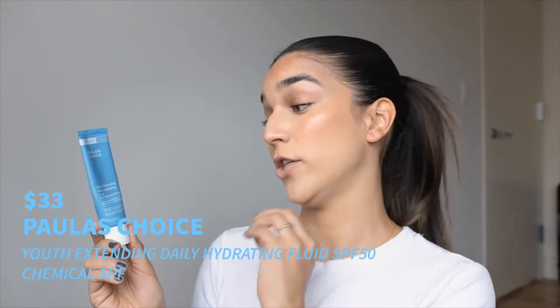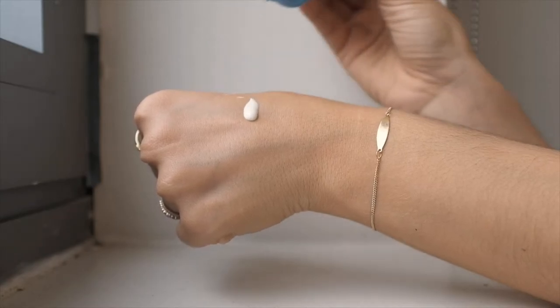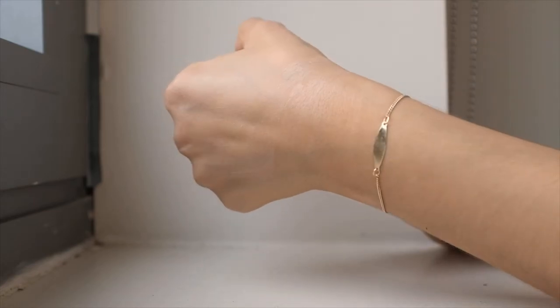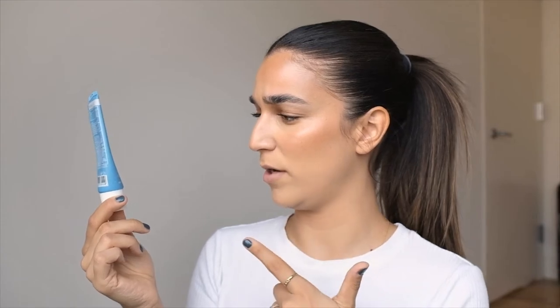Next is the Paula's Choice Youth Extending Daily Hydrating Fluid Broad Spectrum SPF 50. It's very liquidy but has a little creaminess to it. It dries down to a satiny, slightly dewy finish. Even though it's recommended for normal, oily, or combination skin, I have dry skin and I love it. The only downside is it's a small bottle, so given how much you need to use it doesn't last long — next time I'll look for a bigger size. Absolutely something I'll keep repurchasing.